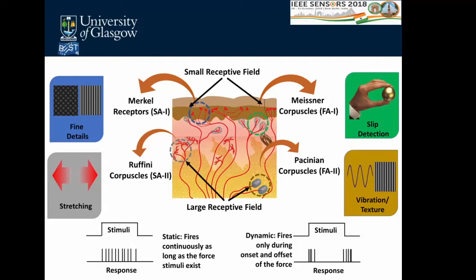Fast adapters help a lot for detecting slip, perceiving vibration, and texture. Slow adapters like Merkel receptors, closer to the epidermis, play a role in perceiving finer details and textures, while Ruffini corpuscles, deeper in the skin, help with proprioception and stretch sensing. Slow adapters fire continuously during continuous stimuli, while fast adapters respond only at onset and offset. Receptors near the epidermis have a small receptive field, while deeper ones have a large receptive field. Getting inspiration from nature, we can design better tactile sensors.